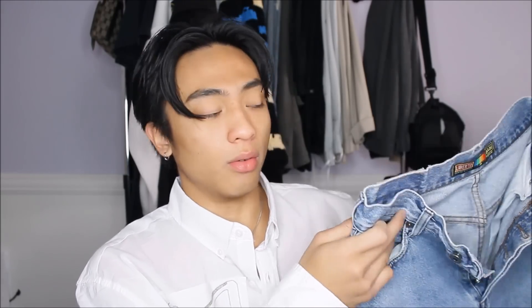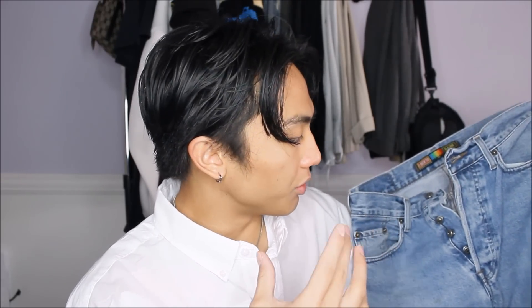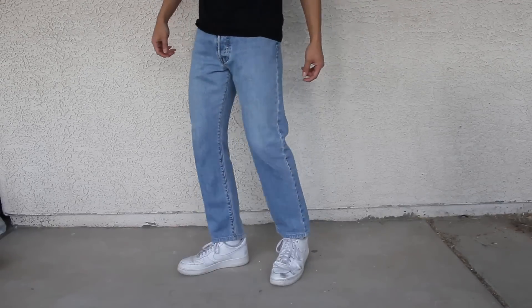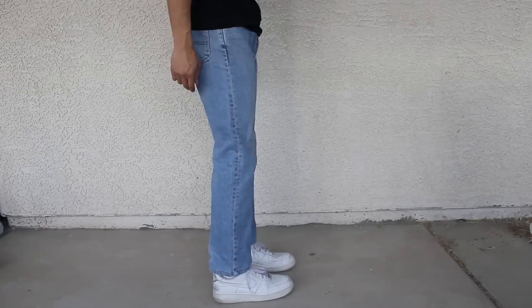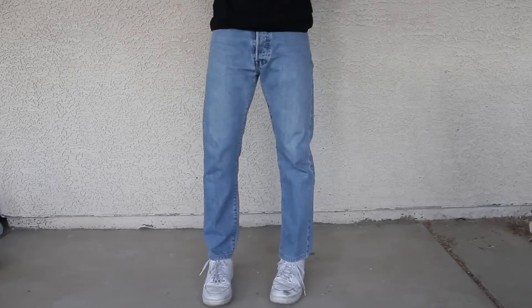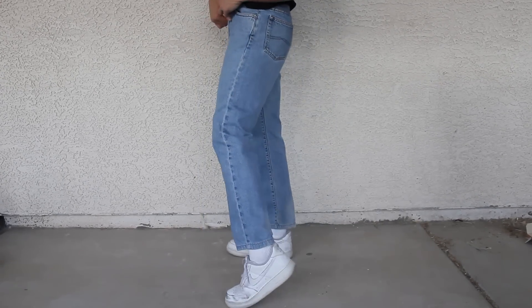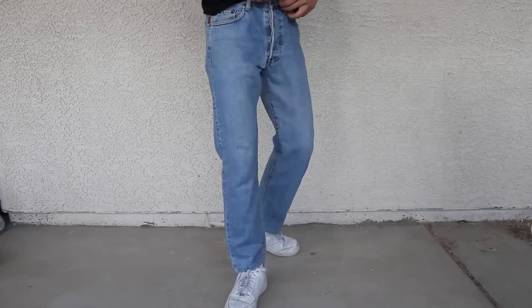The second pant I'm gonna be showing you guys is this one — the brand is Liberto Denim. I copped this from the thrift and it is a vintage pair. Vintage pants have that vintage fit to them — you can tell the difference from modern fitting pants. This one has that vintage fit, it's more like dad jeans. I really wasn't trying to find one at the moment but I finally got one. I love the fit, it's different, and I think you guys should get one for yourself.